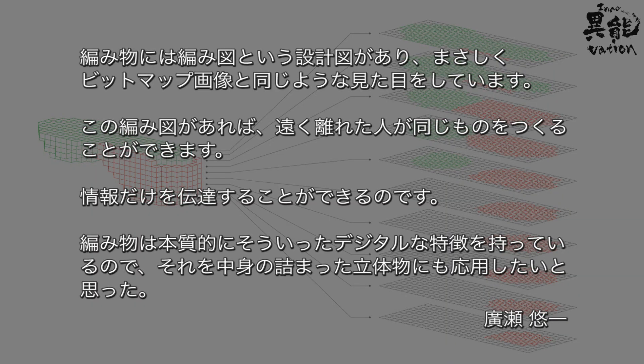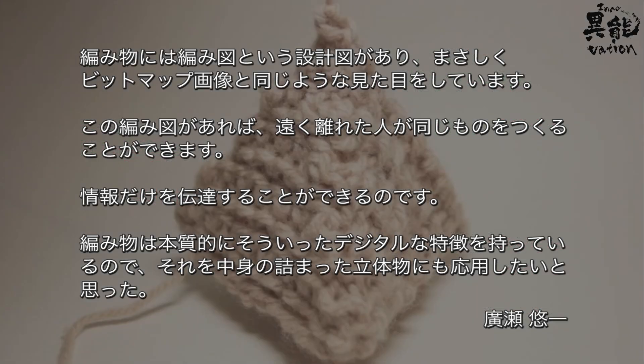Here's what Hirose had to say. Knitting follows blueprints called knitting charts, which look just like bitmap images. With these blueprints, even people far away from each other can create the same object. You can communicate using only information.